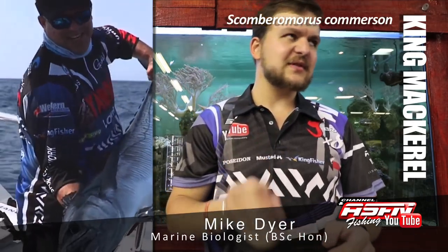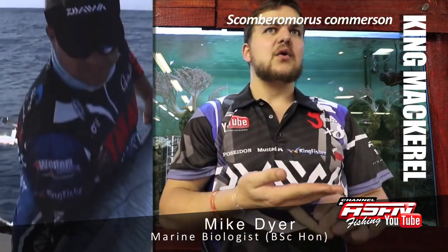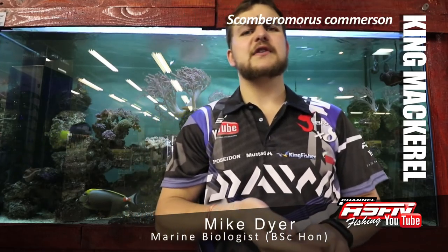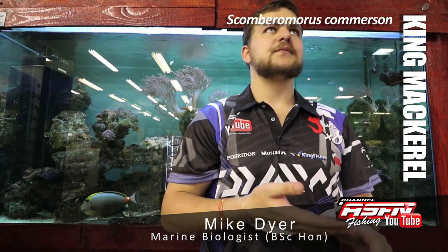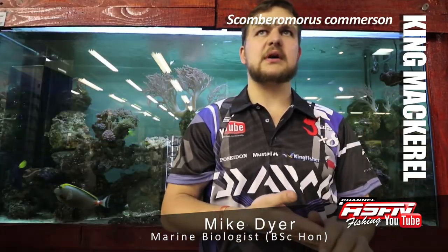Scomberomorus commerson is a bit of a tongue twister, like a lot of the Latin names are nowadays. This is probably the most targeted offshore game fish along our KZN coast. You're getting them down to about PE, which is really the cut-off — you're not going to get them lower than that — and then they occur all the way up north.